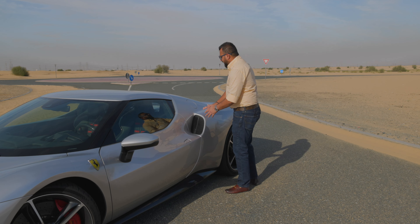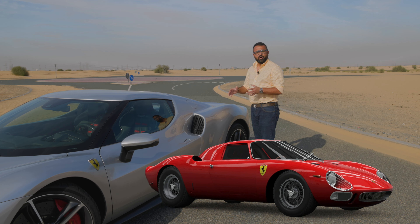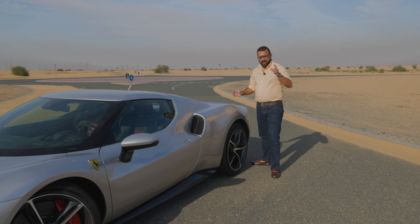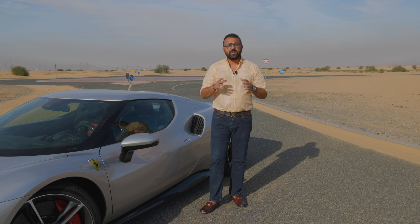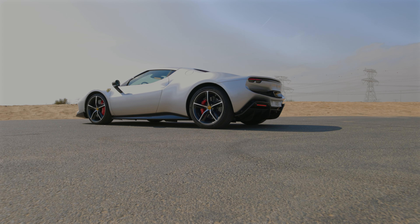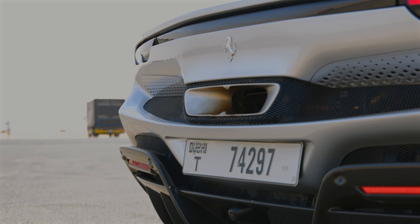You have the ducts over here to feed air into the engine. Then you have these rear haunches which are inspired by the 1963 Ferrari 250 Le Mans racing car. When you move towards the back, you have an automatic carbon fiber spoiler which goes up and down — it retracts automatically. And then you have a spoiler on top over here which channels air around the car as well. A lot of thought has gone into designing the 296 GTB. This is the carbon fiber spoiler, and the rear exhaust which is inspired by the SF90.